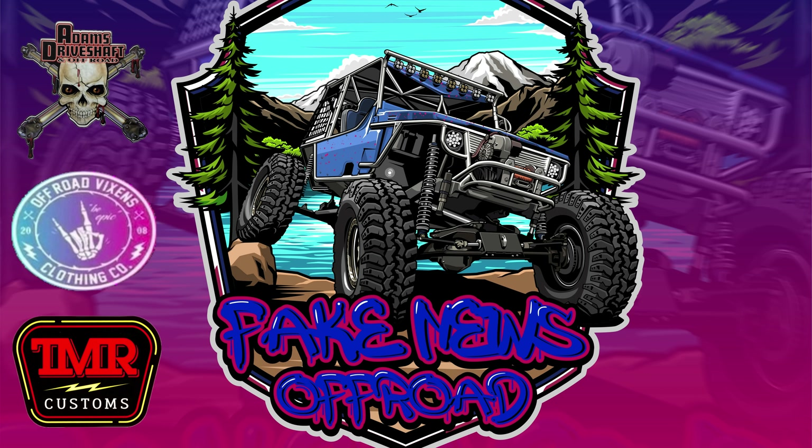Pop my trunk. All right guys, there it is. Bam. Just like that. So now I need to get it all in the jack stands and get the lube locker back on. Get the diff cover back installed permanently. I need to clean off the axle seal, put a little silicone on there per the wizard's instructions. Let's do it.